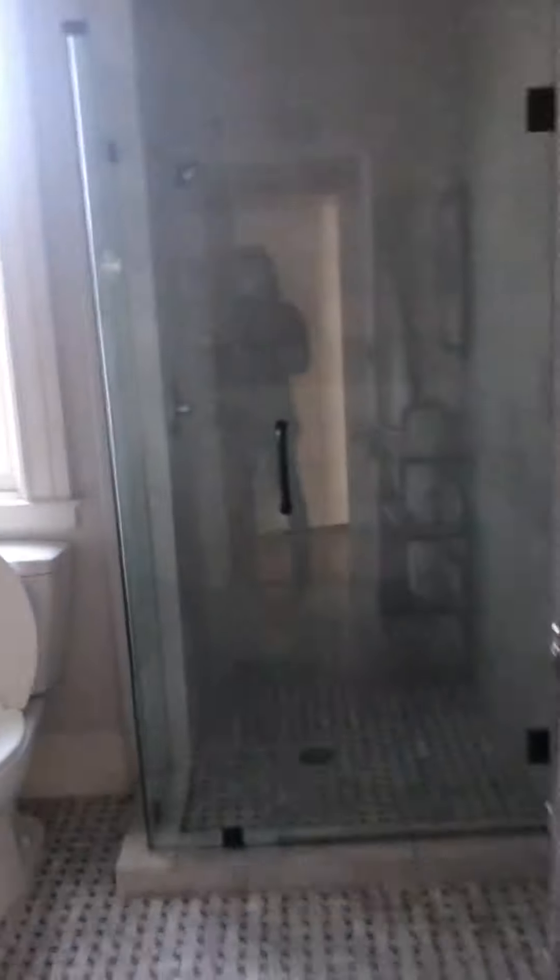A laundry washer combo. Bathroom number two. Pretty spacious. Nice open bathroom.